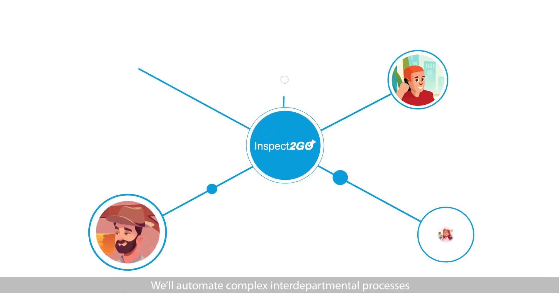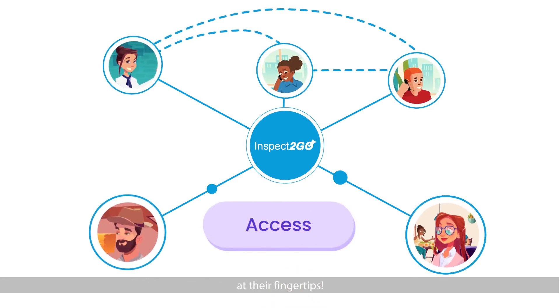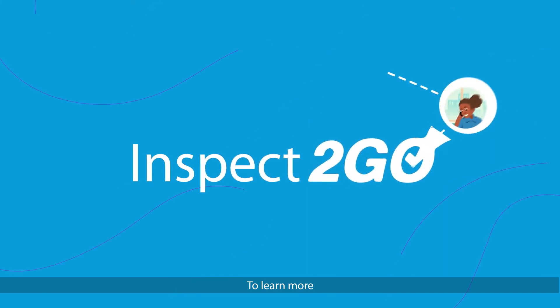We'll automate complex interdepartmental processes so that your staff and the public have the information they need at their fingertips. To learn more, contact Inspect-A-Go.